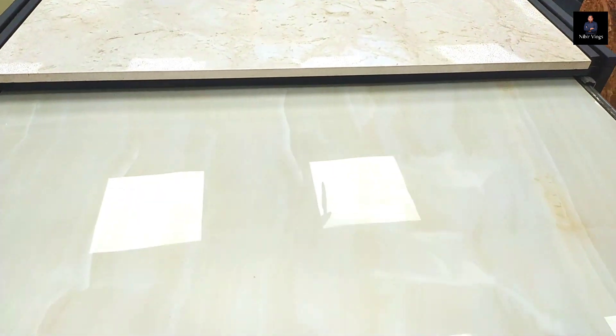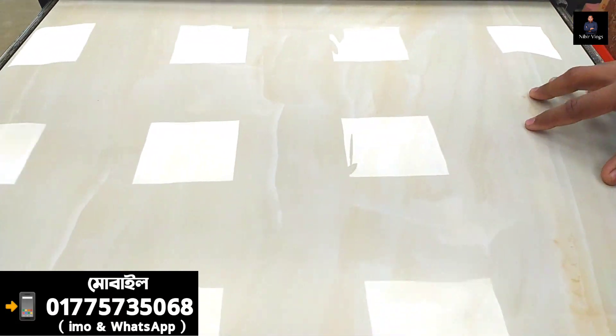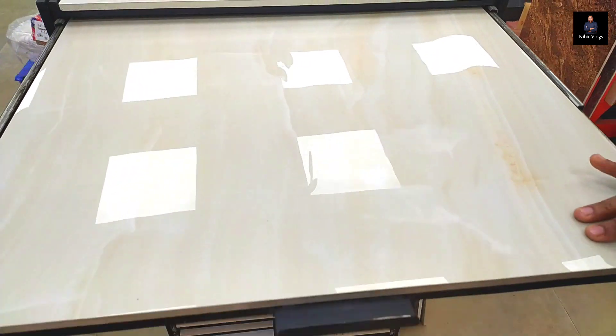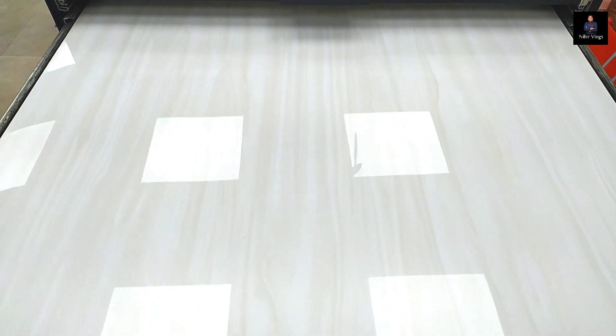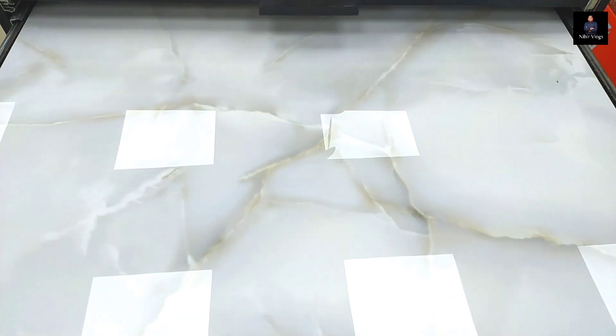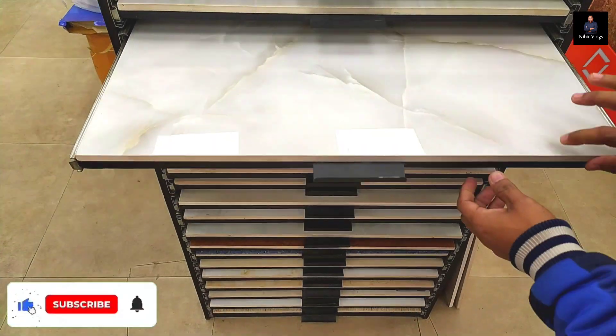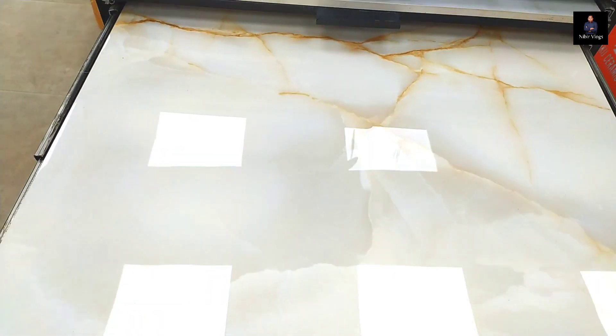Then it is a mirror polish. It is a mirror polish. It is a 12-inch size. It is a cursive. It is also a mirror-polished colour. It is ceramics. The color will be 1.2 square feet.